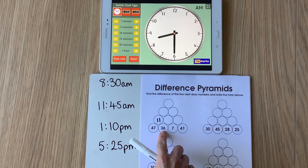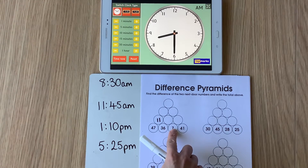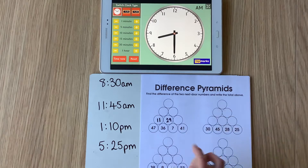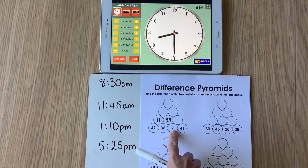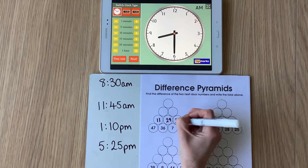What's the difference between 36 and 7? 36 take away 7 is going to be 29. What's the difference between 7 and 41? The big number take away the smaller number, so 41 take away 7 — what's that going to be? 41 take away 7 is going to be 34.